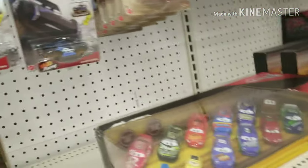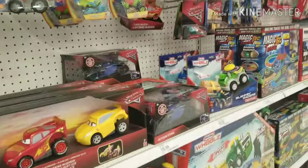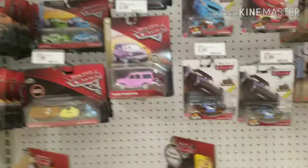Alright guys, I'm at Target right now, and I'm actually kind of surprised with this dog. Now, they did kind of move the cars a little bit, which I'm not really sure why. As you guys can see, they put like this stuff in the middle of it, so there's some cars over there. Most of it's over here, though.